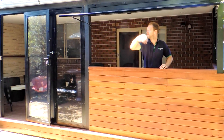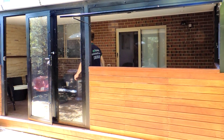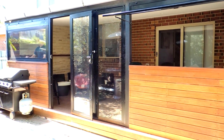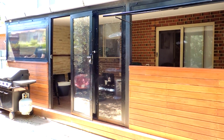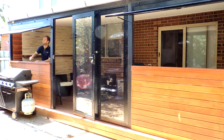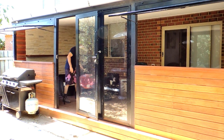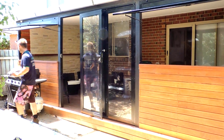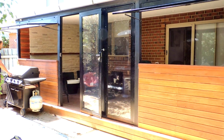We have now developed a truly exceptional way to enclose your outdoor space to create an outdoor room which can be used all year round. Our awning windows and bi-fold PVC screen panels are the perfect solution for that next party or barbecue.